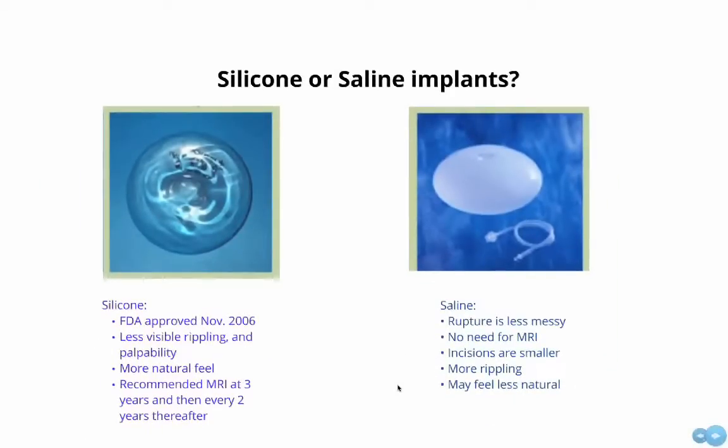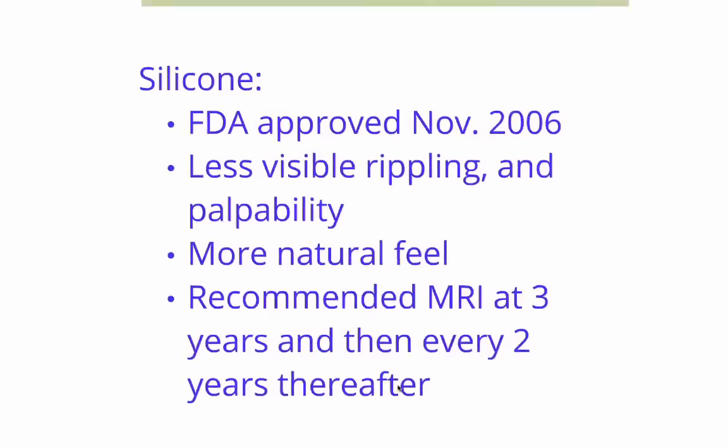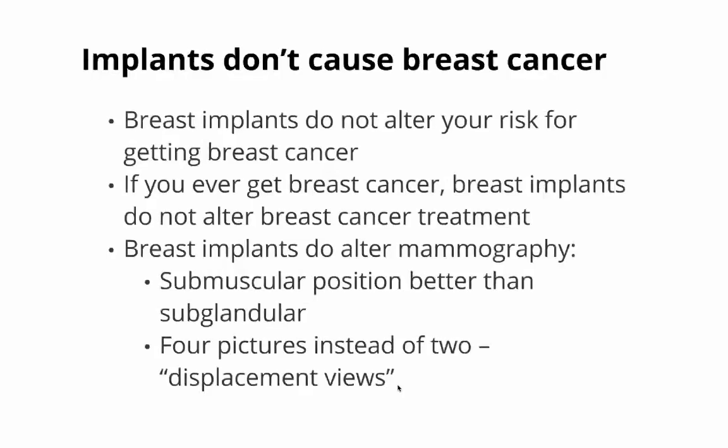Another decision is whether to choose silicone or saline implants. Silicone implants were re-approved by the FDA in November of 2006 and are characterized by less visible rippling and a more natural feel, but require breast imaging to rule out leaks. Saline implants do not require an MRI and can be performed through smaller incisions, but feel a little less natural than silicone implants.